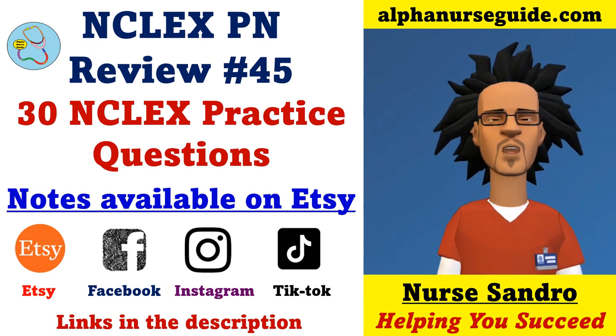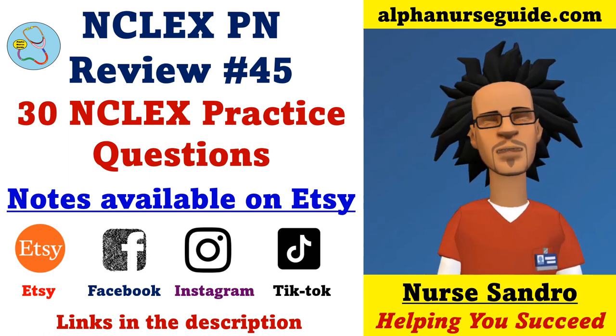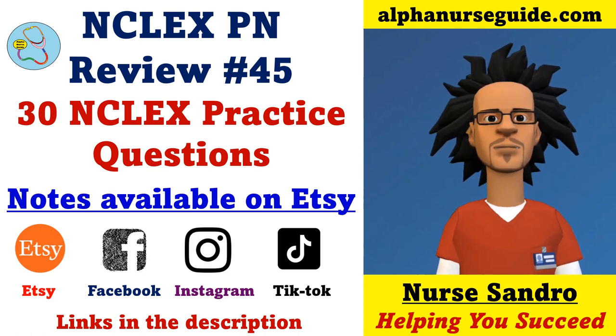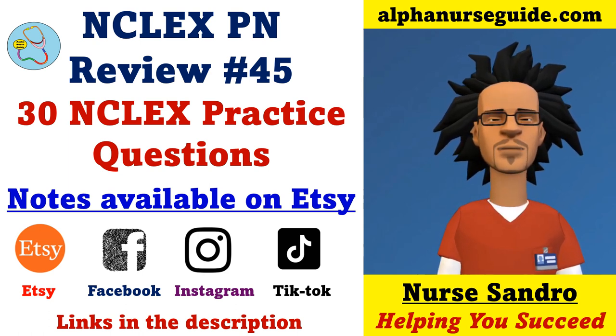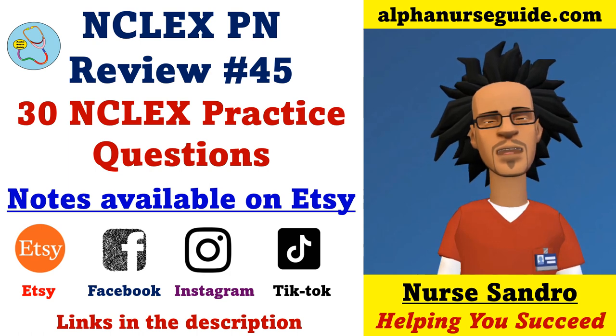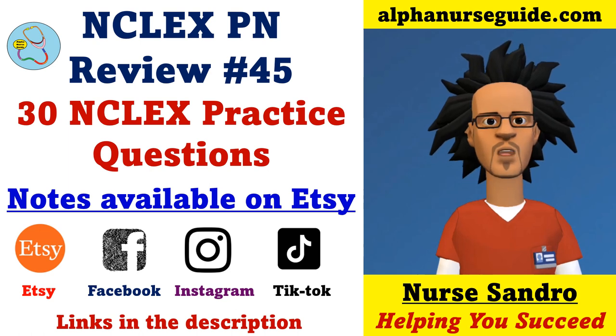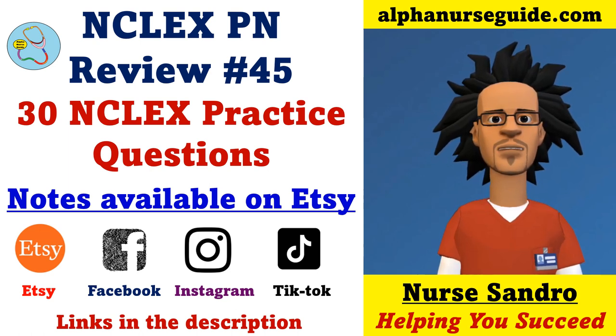Hey Alpha Nurses, I'm Nurse Andrew from alphanurseguide.com. This is NCLEX Beneview Lesson 45, 30 NCLEX Practice Questions. You can get my notes on Etsy. Be sure to follow my store to get any updates of new notes. You can follow me on Facebook, Instagram, and TikTok for more content. All links are in the description. Without further ado, let's get started.